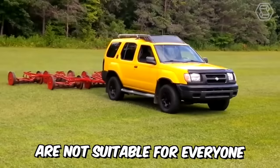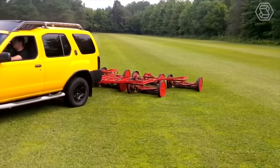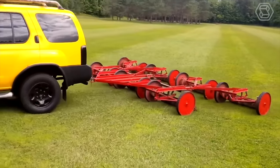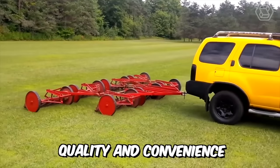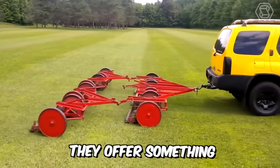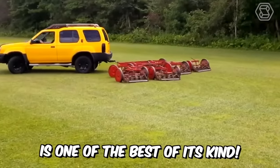Reel mowers are not suitable for everyone. They are designed for small, flat mowing areas and require great effort to operate. At the same time, they offer exceptional mowing quality and convenience, offering something no other machine can. The Jacobson mower is one of the best of its kind.